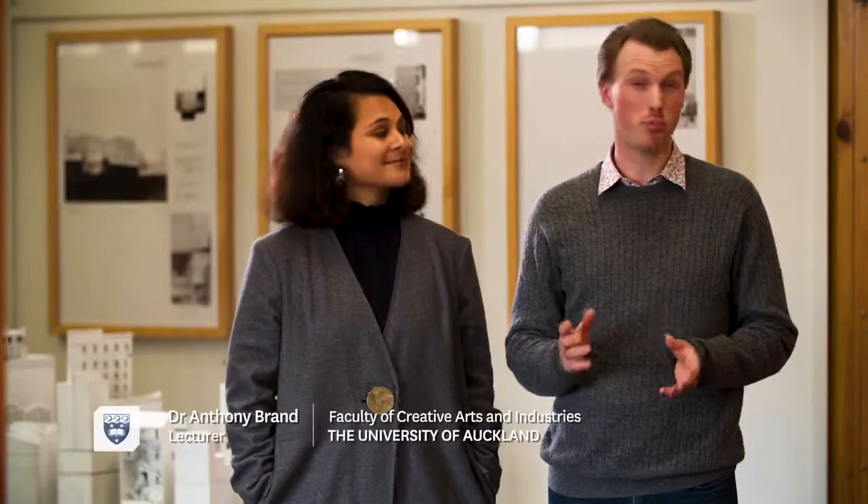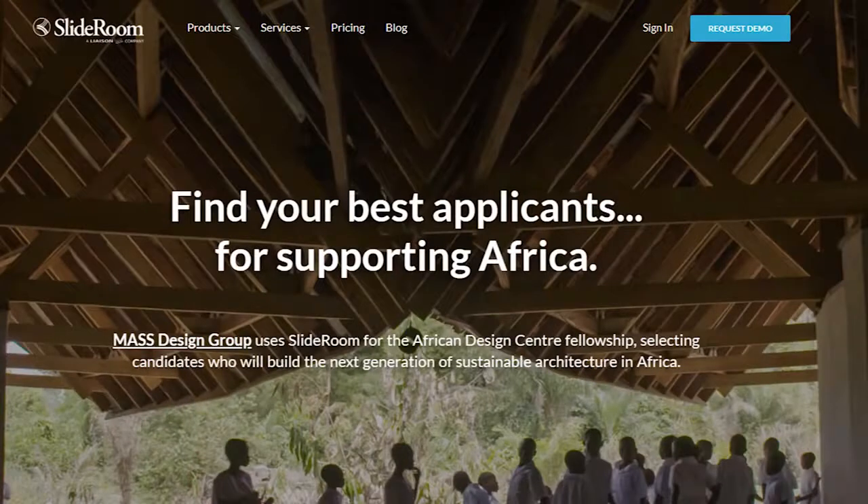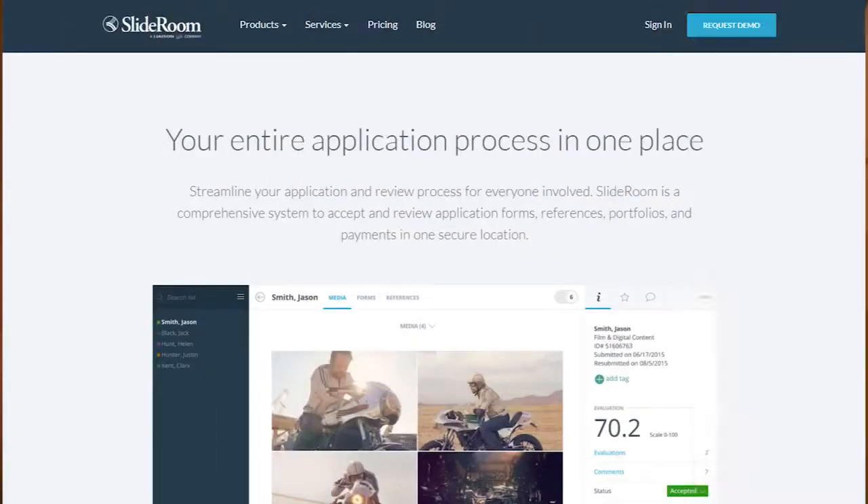SlideRoom is the Creative Arts and Industries portfolio submission portal. It's the place where you will upload your work and where we'll actually be reviewing it. It's a relatively intuitive process, but there are guidelines online if you get stuck.